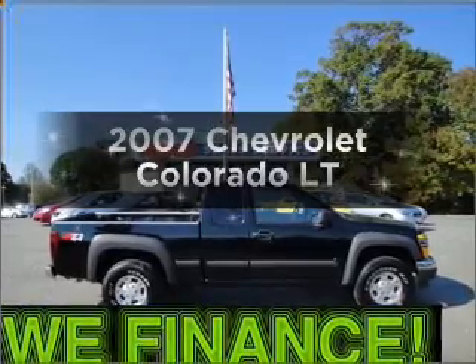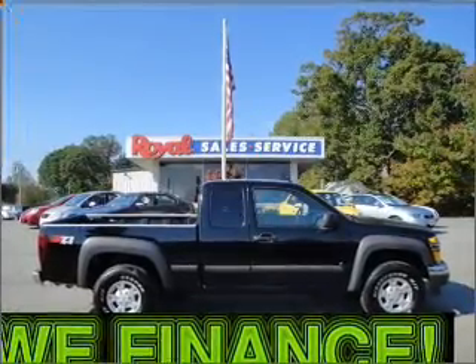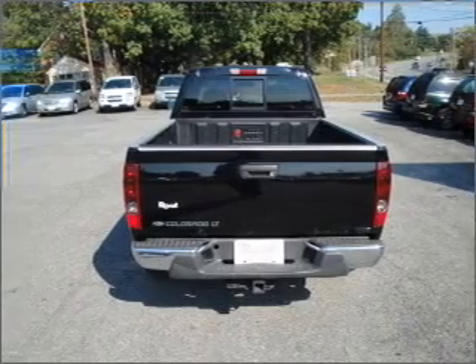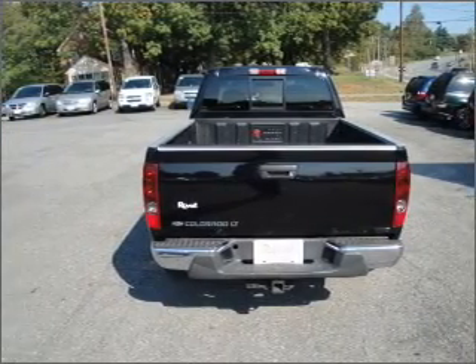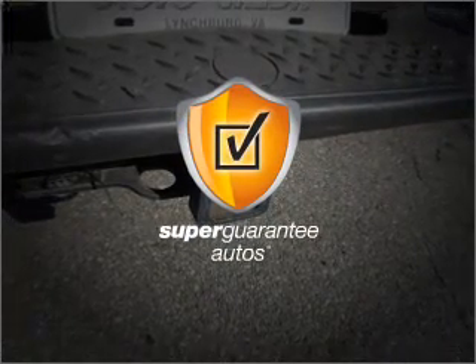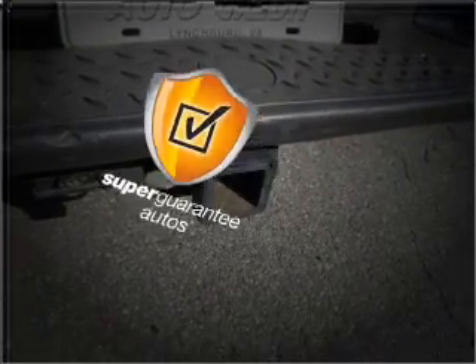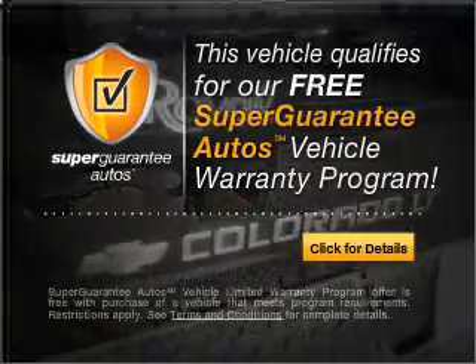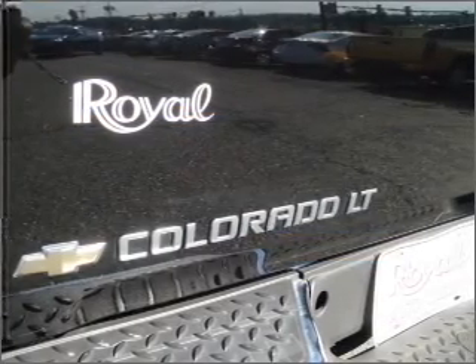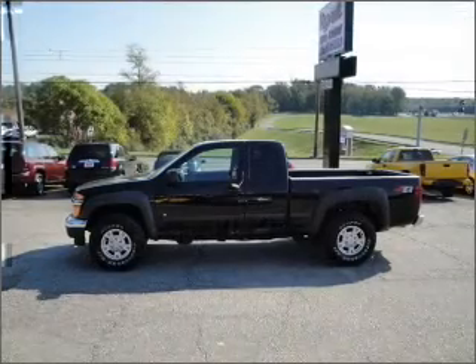Introducing the 2007 Chevrolet Colorado. If you're looking for a first-rate auto, this one could be yours today. With an efficient four-cylinder engine connected to a manual transmission that'll keep you in touch with your vehicle. This vehicle qualifies for our free Super Guarantee Autos Vehicle Warranty Program. Buy a vehicle and get a free warranty from us only at everycarlisted.com. Premium wheels give a more luxurious look.